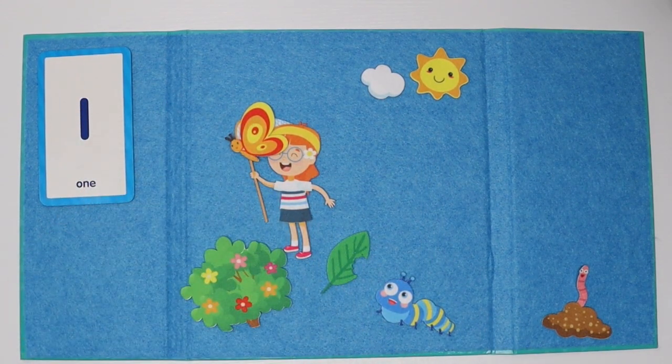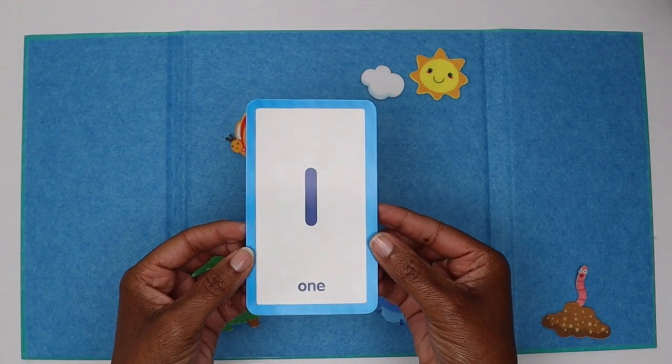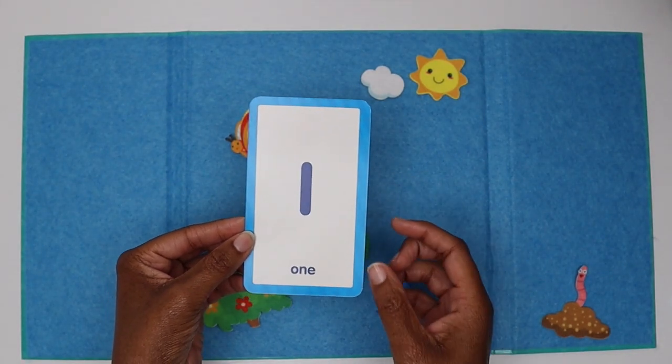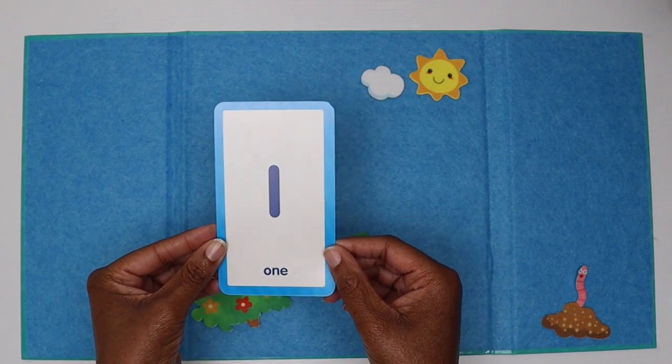One. What is this number? One. You say, one. Tell me again, what's this number? One. Good friend.